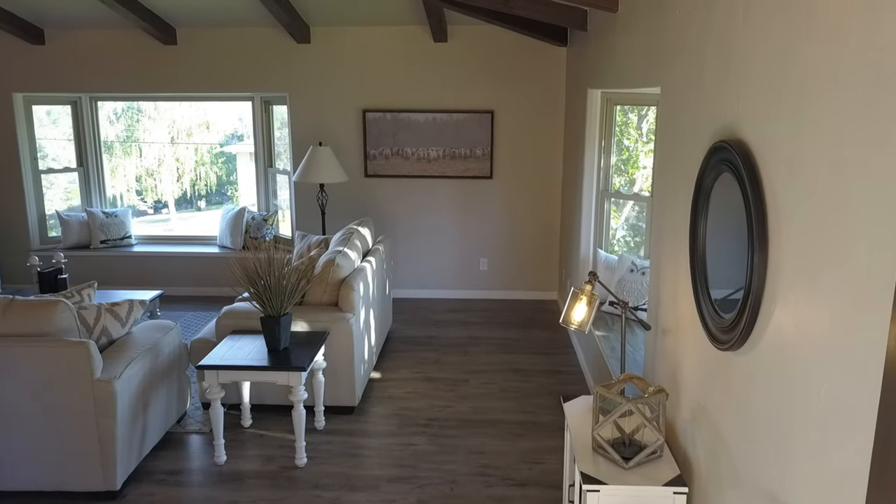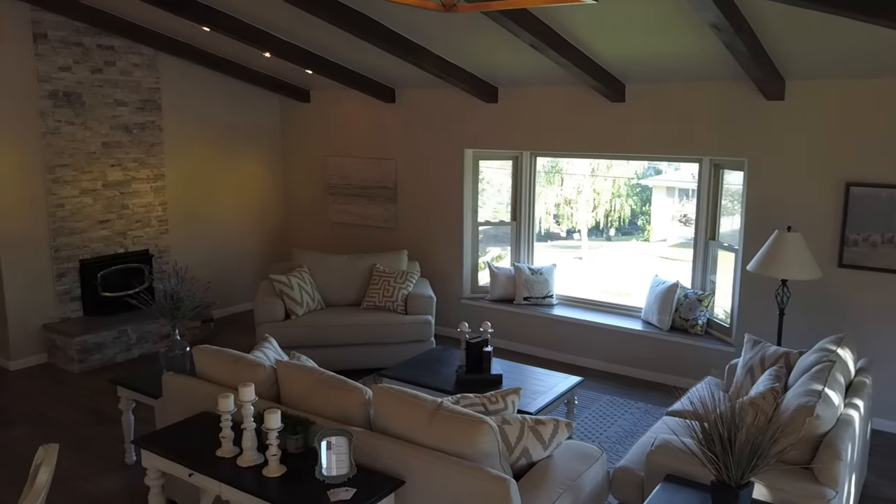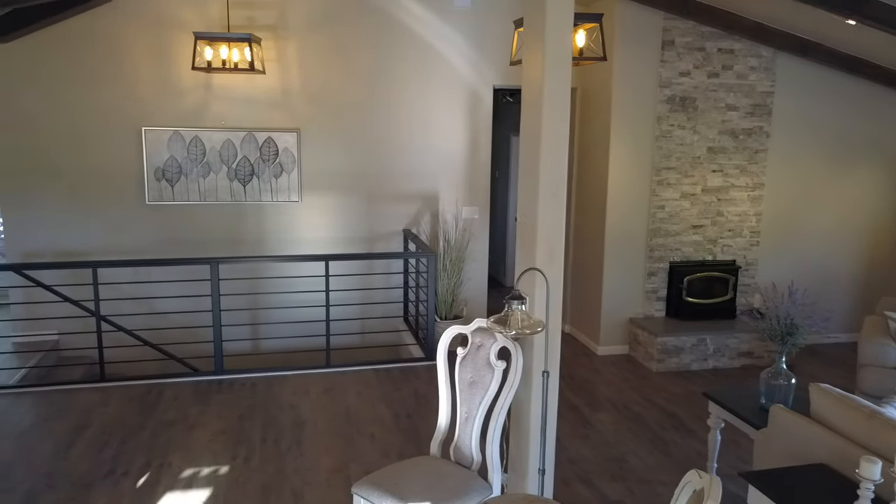Look at these beautiful vaulted ceilings, wood beams, gorgeous fireplace, and LVP flooring.